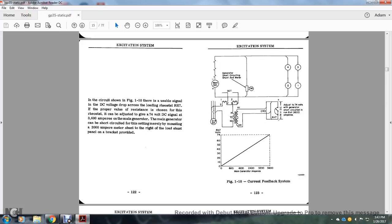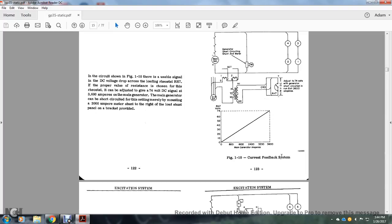In the circuit shown in Figure 1-10, there is a usable DC voltage signal across the loading rheostat R7. The rheostat is adjusted to give a 74-volt DC signal at 3,600 amperes at the main generator. The main generator can be shorted with a 2,000-ampere shunt located at the shunt panel. The main generator and shunt circuit — with the shunt meter between the main generator and the four traction excitation alternator terminals — pass through a transducing core and arrive at rheostat RH7, providing 74 volts at the generator circuit. Figure 1-10 current feedback system.